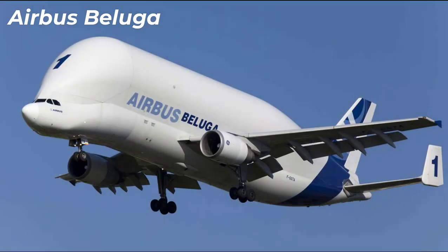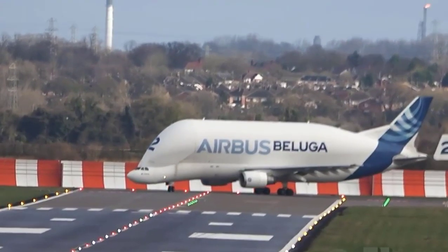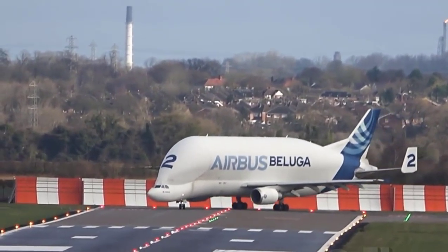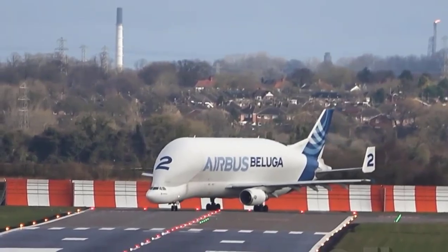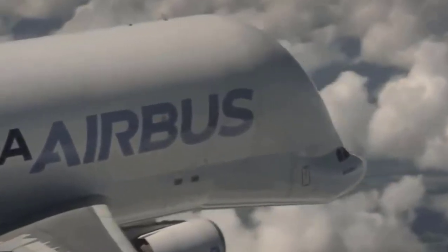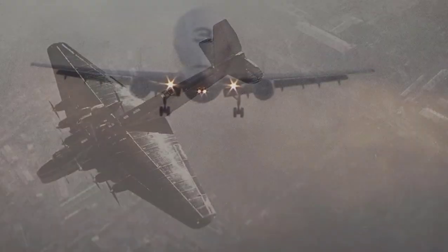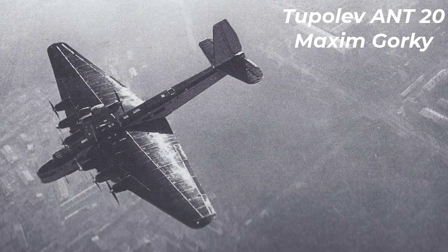Number nine: Airbus Beluga. The length is 56 meters. The maximum takeoff weight is 155 tons. The maximum speed in flight is 1,000 kilometers per hour. The flight range is 4,600 kilometers.